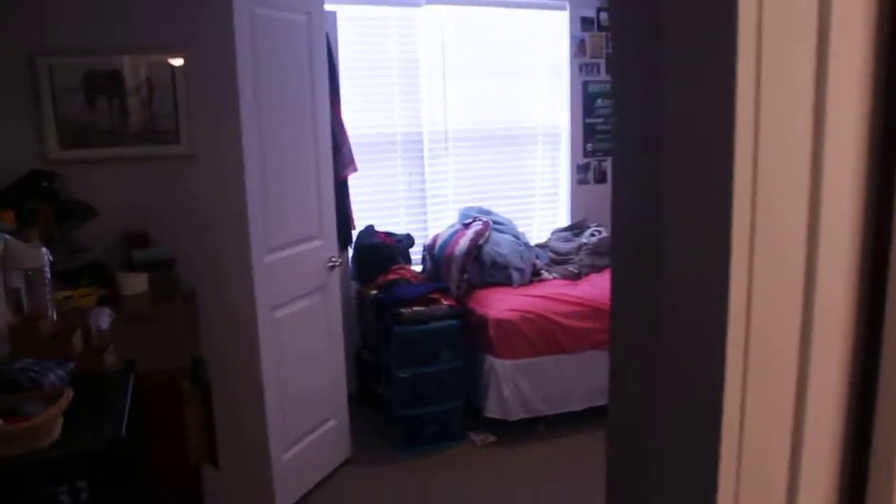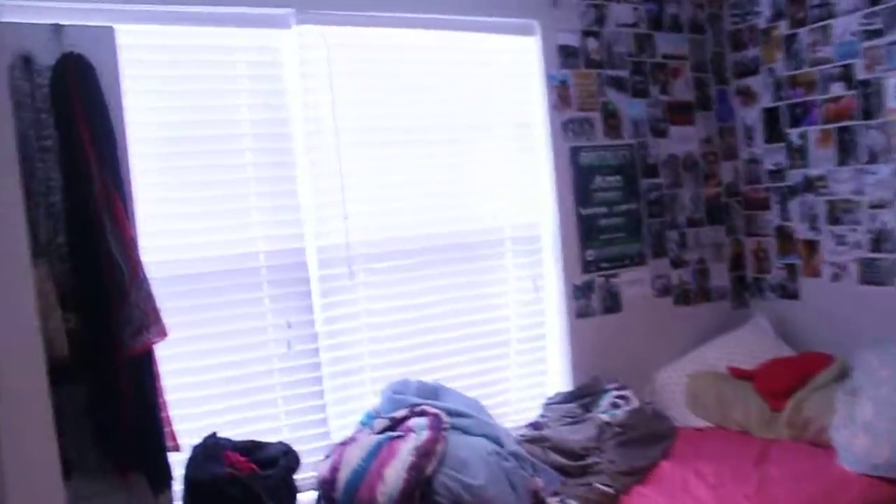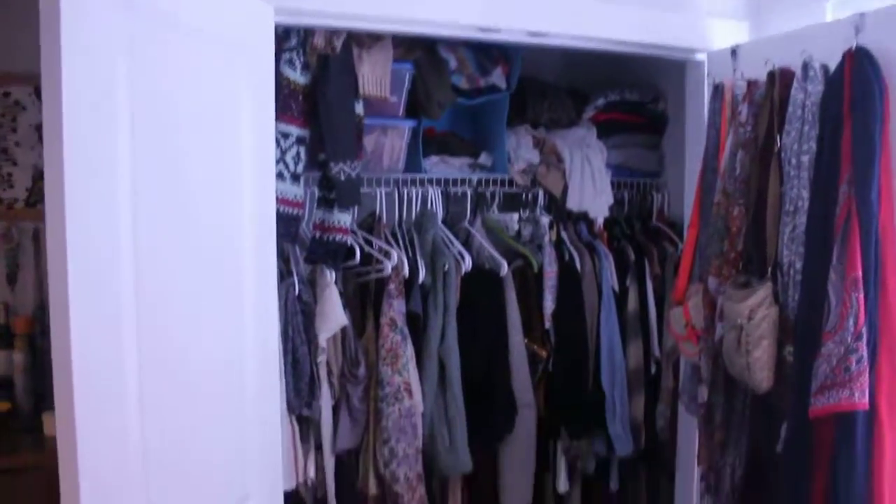Now I would call this a master bedroom. It's got its own personal bathroom. A ton of space and a huge amount of closet space as you can see. And we'll make our way back to the front.